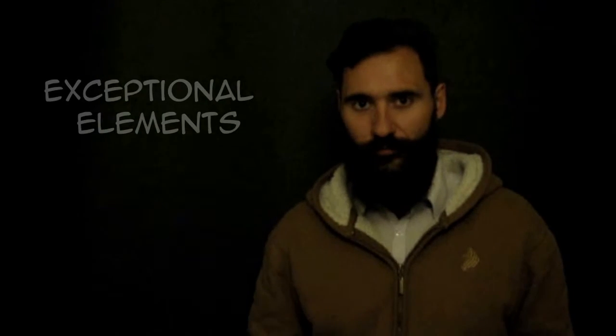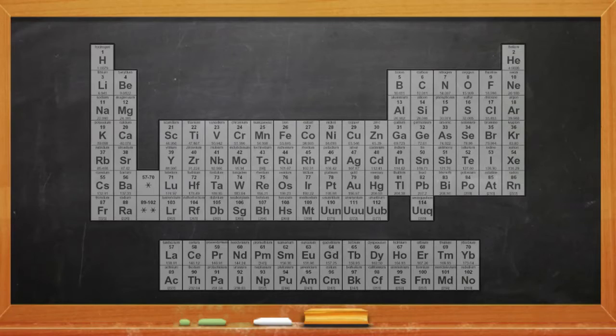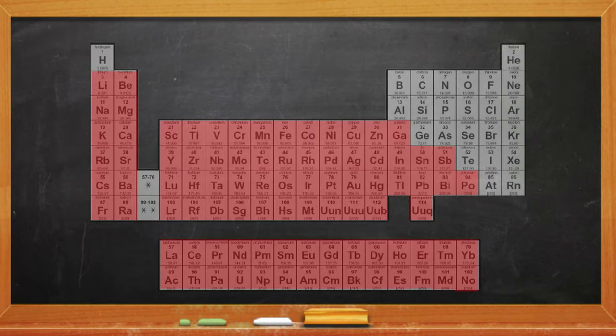Some of the elements in the periodic table have unexpected properties. They are metal or non-metal, but some of their characteristics are very unique. In the group of metals we expect all the elements to be hard, but instead if we take the elements in the first group, they are soft and we can even cut them easily with a knife, like if they were made of butter.